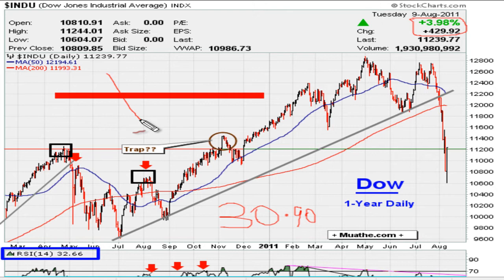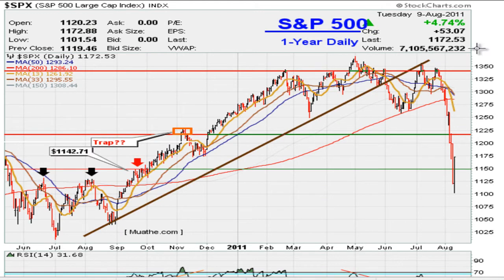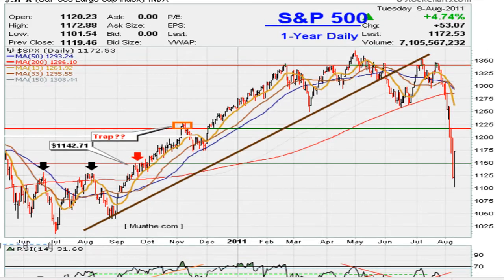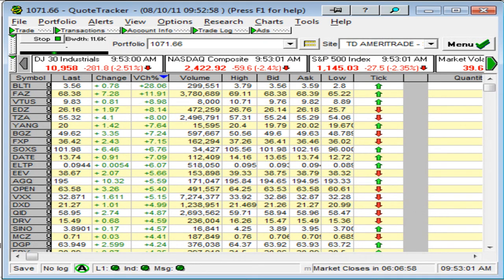If this happens on a daily chart you're going to have a big down day. If it happens on a weekly chart, big down week. If it happens on a monthly chart, big down month. On the contrary, if you have a move back above 30.90 on the RSI on any time frame - daily, weekly, monthly - whenever you move above it like it did yesterday, you get such gains. The entire market complex was up yesterday. The S&P 500 was up 4.74 percent and the RSI moved above and stayed above 30.90.